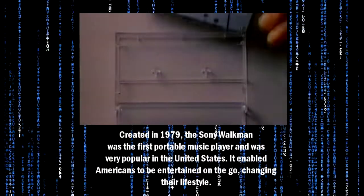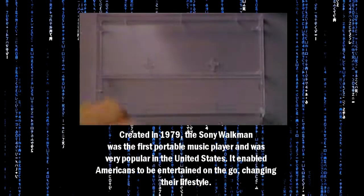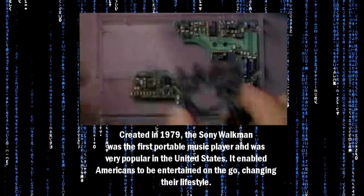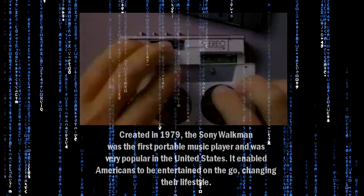Created in 1979, the Sony Walkman was the first portable music player, and was very popular in the United States. It enabled Americans to be entertained on the go, changing their lifestyle.